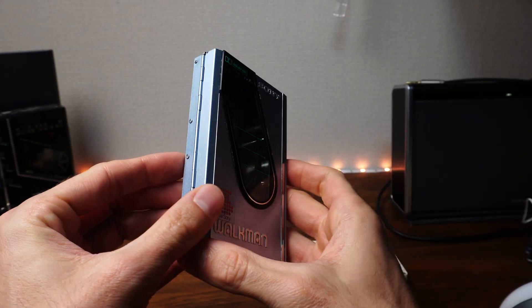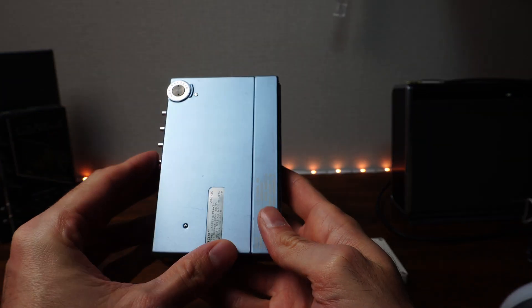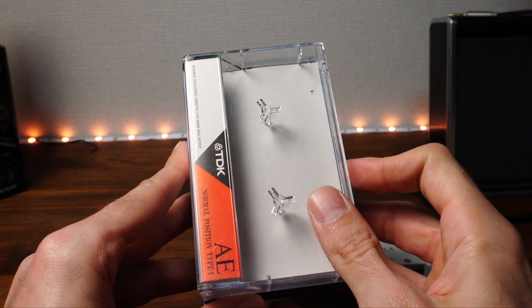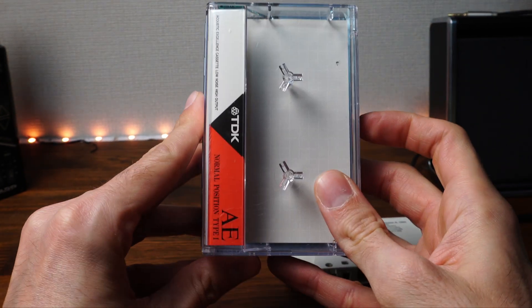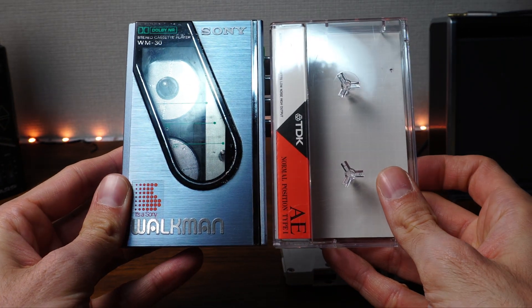And this particular series of players — so small, slim, and sexy — that when closed, they were the size of a cassette tape itself. J-pop idol Matsuda Seiko advertised it like this.